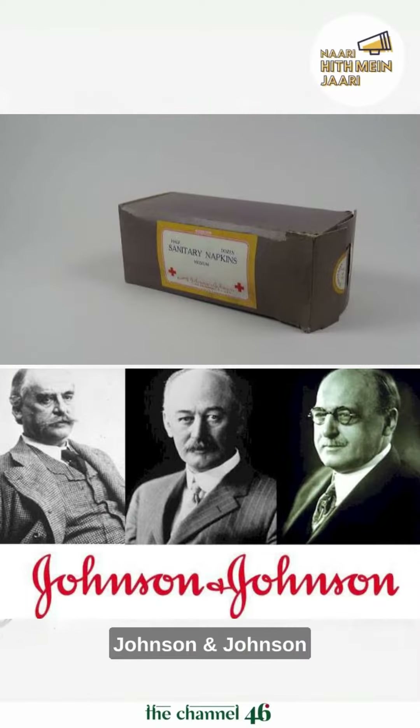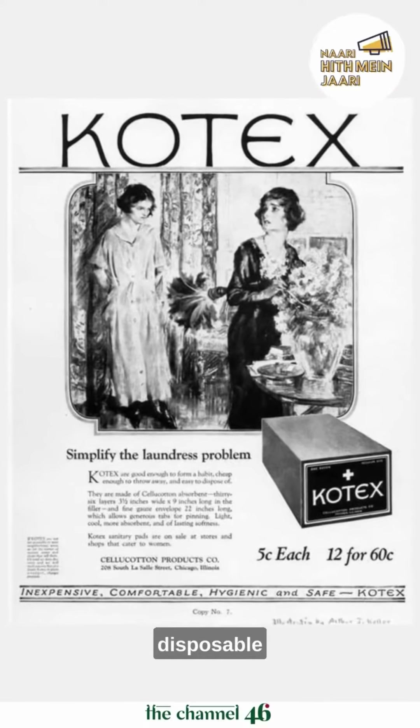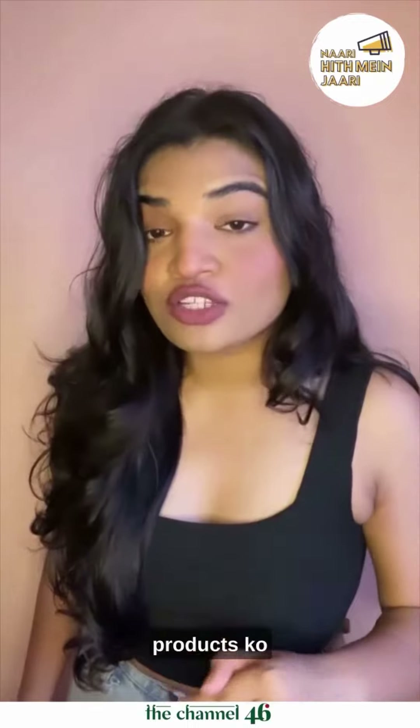With some innovation, Johnson & Johnson launched an early product. But it was Kotex which launched the first leak-proof disposable sanitary napkins, because it was becoming more normal to advertise period products.